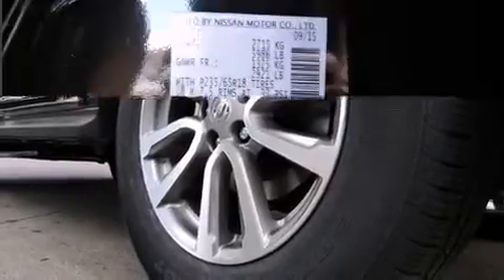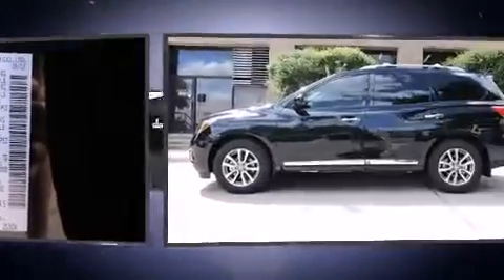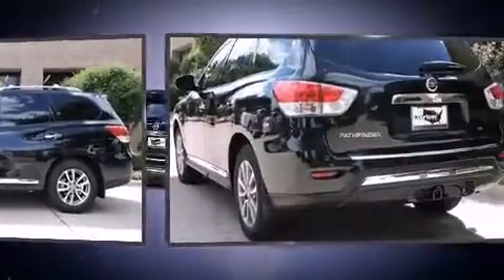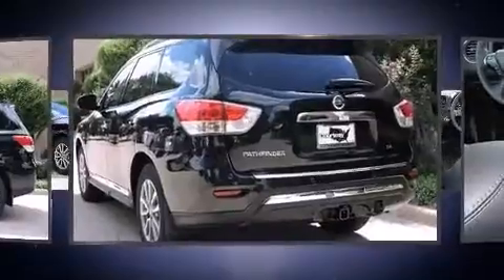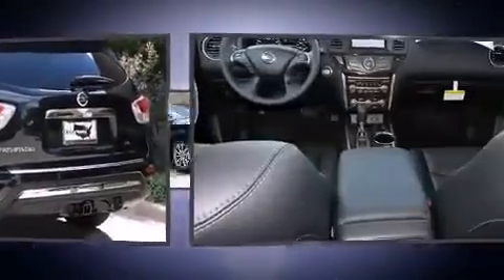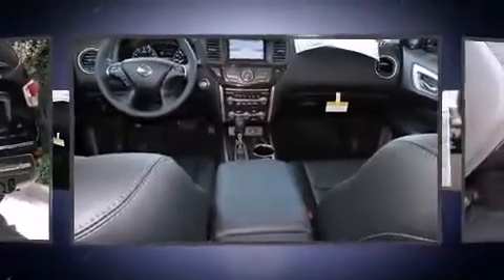Nissan ensures the safety and security of its passengers with equipment such as head curtain airbags, front side impact airbags, traction control, brake assist, a panic alarm, and four-wheel disc brakes with ABS.